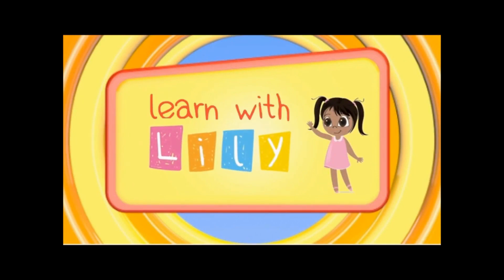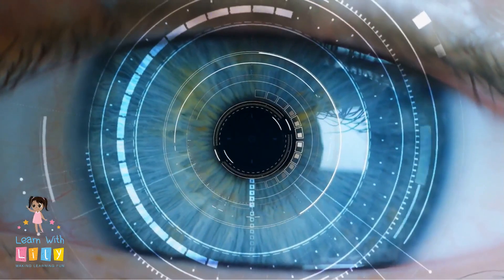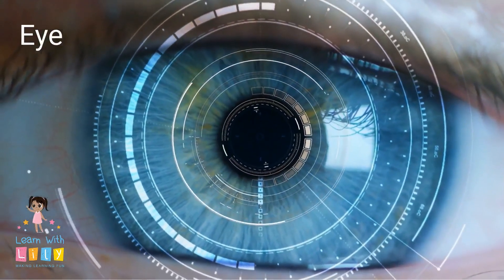Learn with Lily! We're going to look at the parts of the human body. Let's start with the eye.